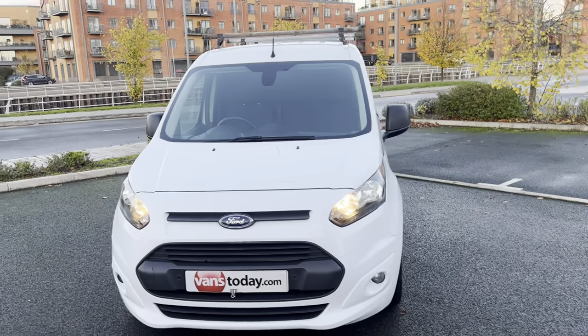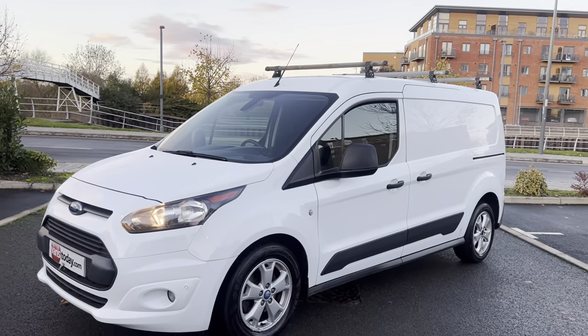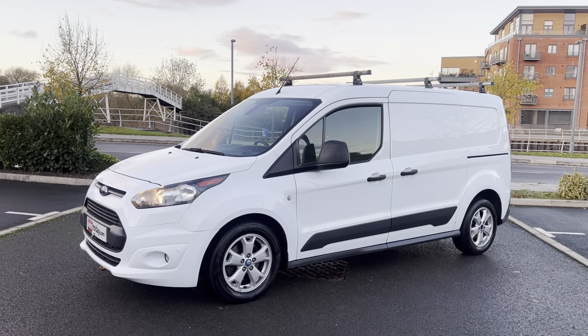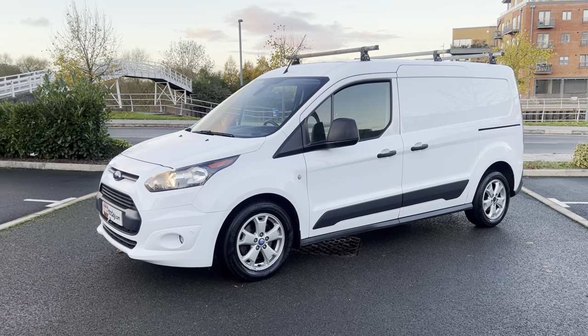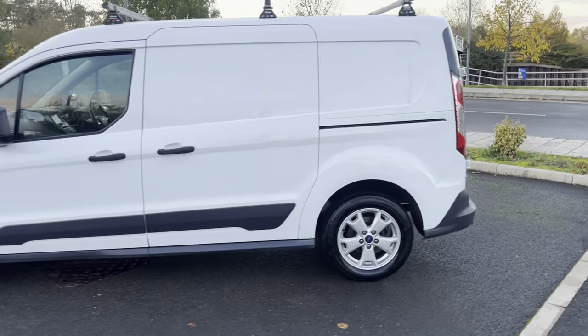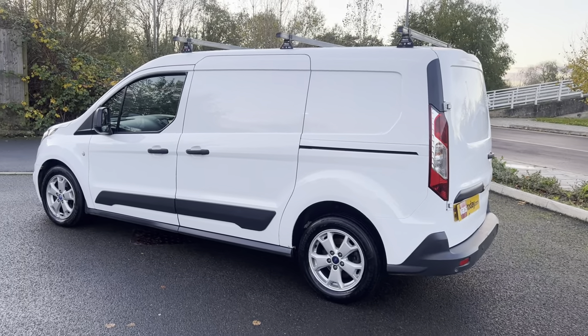And that, my friends, is about it, I think. Thanks for watching — there's 15 minutes of your life you're never going to get back. But if we can be of any further help, feel free to give us a shout. If you want to be kept up to date with all of our latest purchases, like and subscribe to the YouTube channel, folks. Thanks for watching — appreciate it. See you later. Cheers.